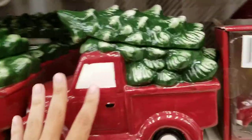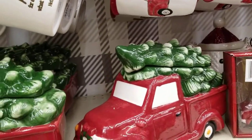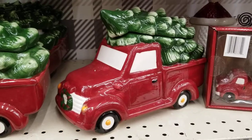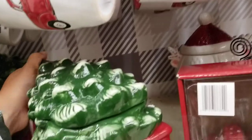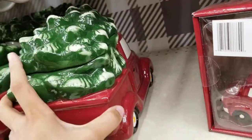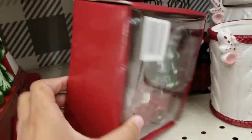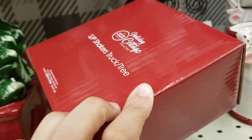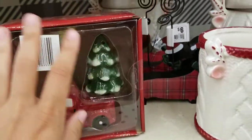They've got a Christmas truck with a tree — it's a big decor piece for $15. You can't open it, it's just decorative. There's a smaller version of the same thing, and then there are salt and pepper shakers shaped like a truck and a tree — that's really cute.